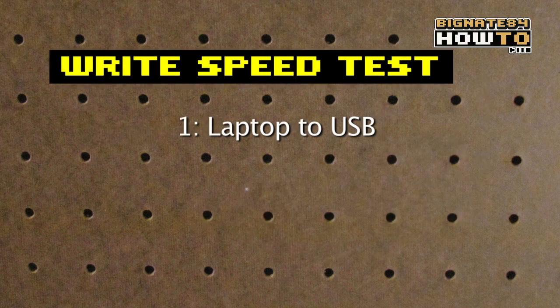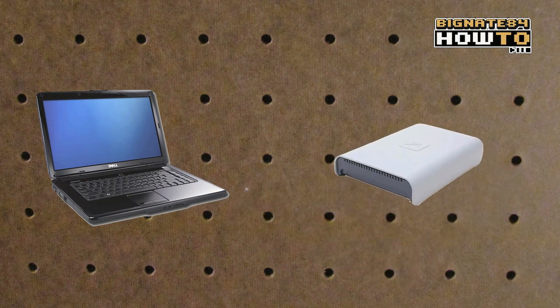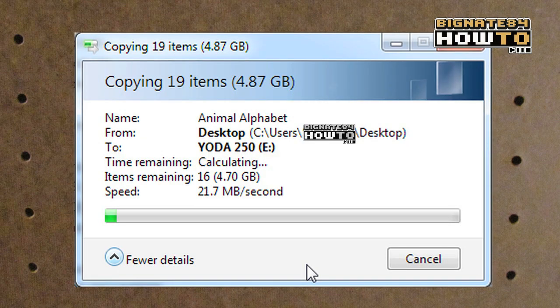First, I will test the write speed by sending a 4.87 gigabyte folder from the laptop to the USB drive. The average speed is about 20 megabytes per second.